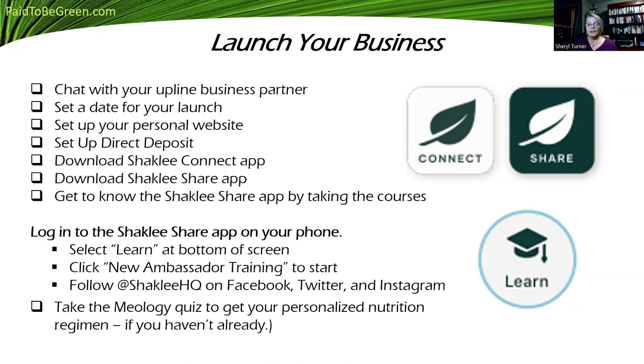Follow Shackley at Shackley HQ on Facebook, Twitter, and Instagram. Take the Meology quiz if you haven't yet, to get your personalized nutrition regimen. It's especially important because it's a powerful way to share the business. Today we have this health tech app that will curate a program for people much better than any expert could do.